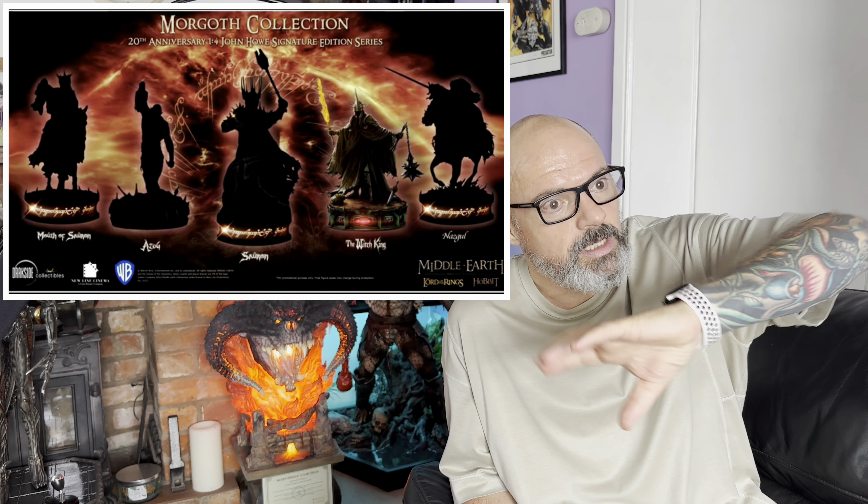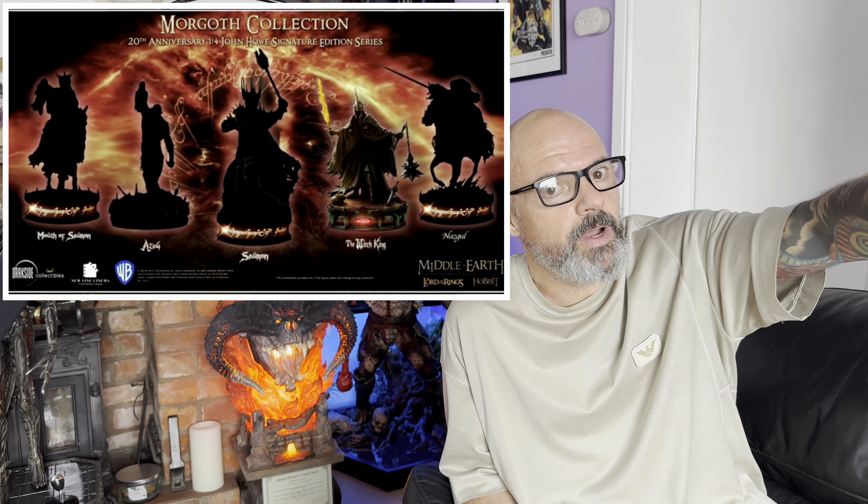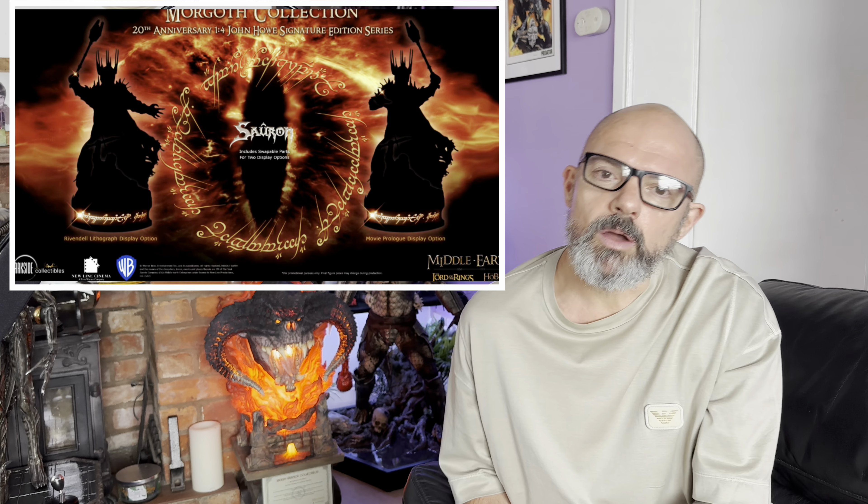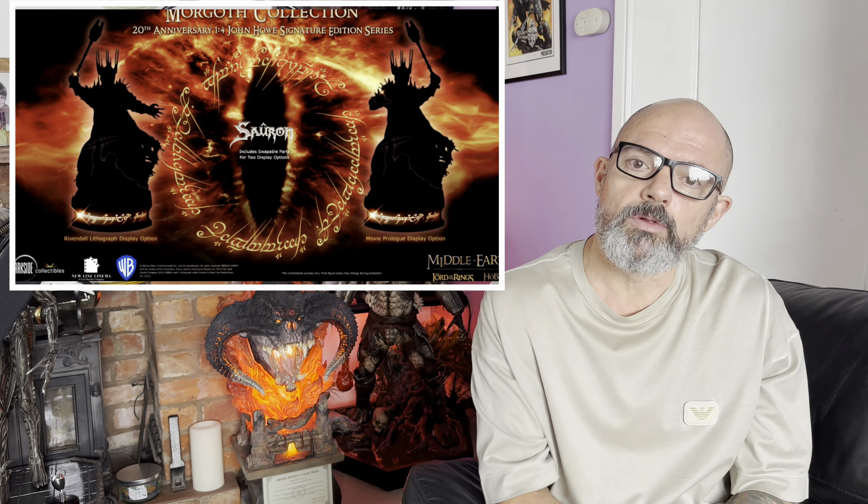Let me know what you all think. Are you interested in this, regardless of scale? Would you prefer the sixth scale because of the size, price, shipping, and display space? Or are you totally quarter or third scale for this? Do you think they should stick to what they said at the start — all those silhouettes, with Sauron there as one of them, quarter and third, no mention of sixth?